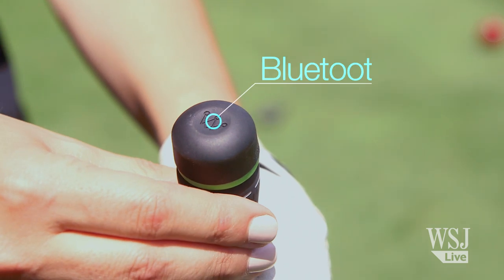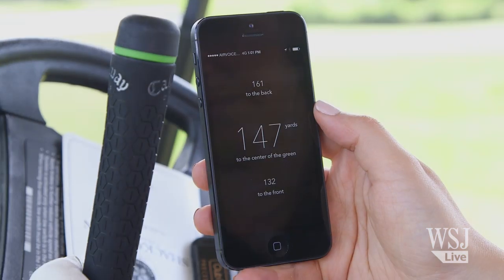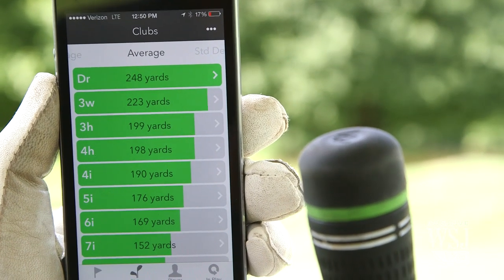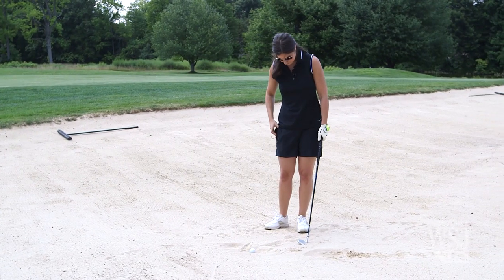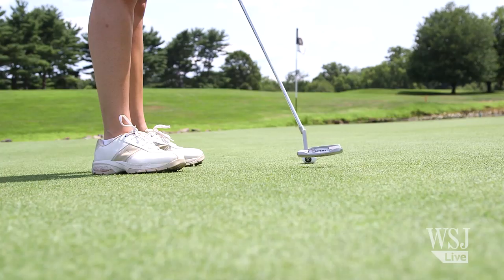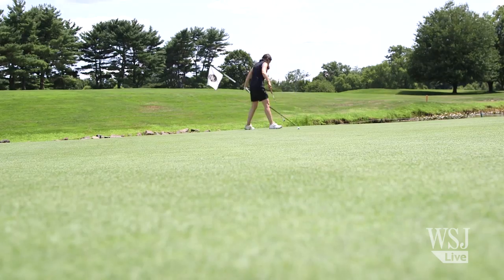Arcos worked much better. Each tracker has Bluetooth and works in real time with my iPhone. The app showed me how far I was from the next hole, and because it collects information on each club I hit, I can look up which one is best to use. The downside is it only works with your phone in your pocket since it uses your phone's GPS — and it registers every putt, and I'm a very bad putter.